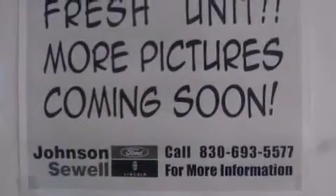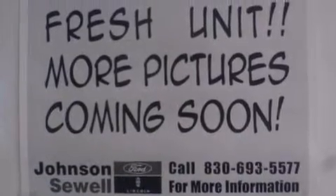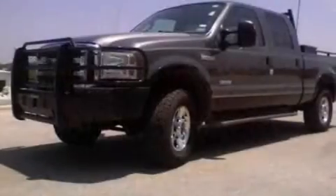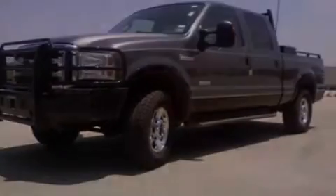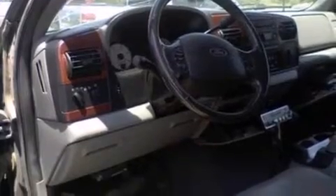Dual power seats, air conditioning, cruise control, 12-volt power outlets, dual airbags, full power accessories, front and rear reading lights, a sliding rear window, an anti-lock braking system, and alloy wheels.